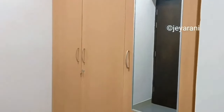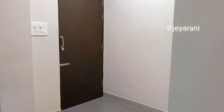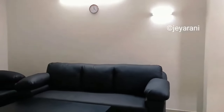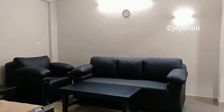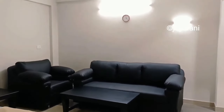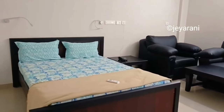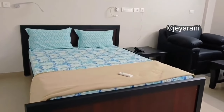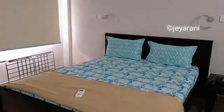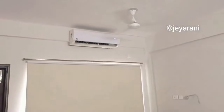Here we have a cupboard and a dressing mirror. If you stay here as a central government employee, there is a sofa set, a TV, and a double bed. We have a family room. There is a TV. If you have a central government holiday home booking, note that there is only an AC room — no non-AC option.